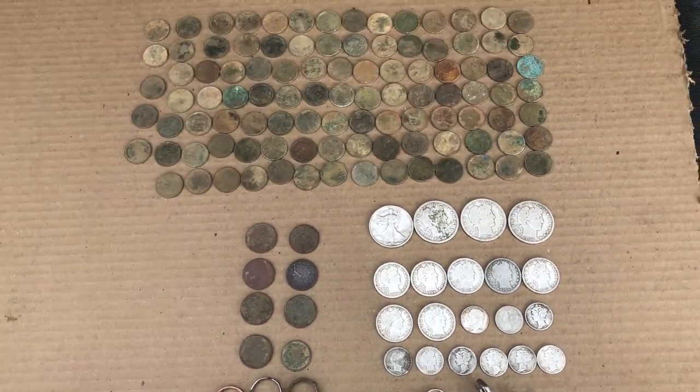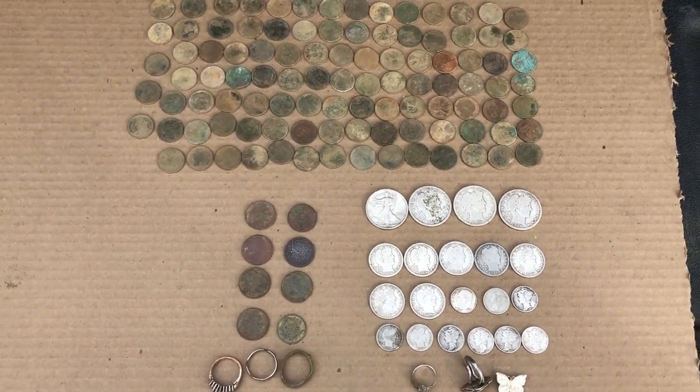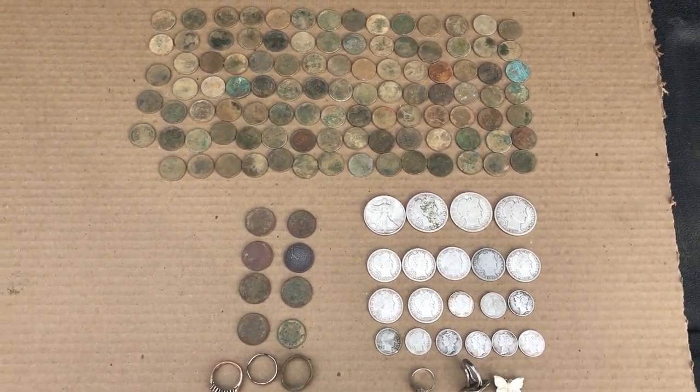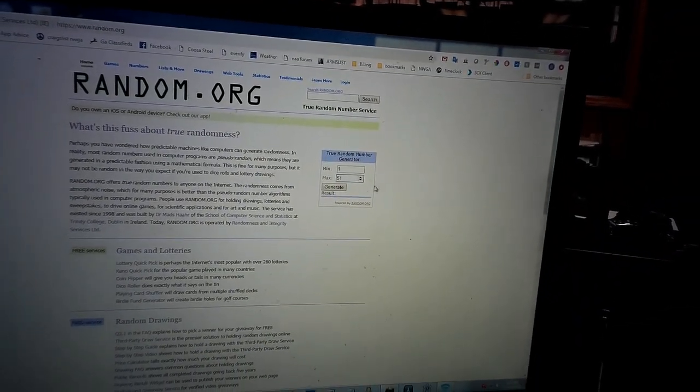Anyway, there are my 2018 coin finds. Stand by and we'll pick the winner for the Detectees t-shirt giveaway. We had a total of 51 entries — we're going to let random.org pick the winner. Here we go.